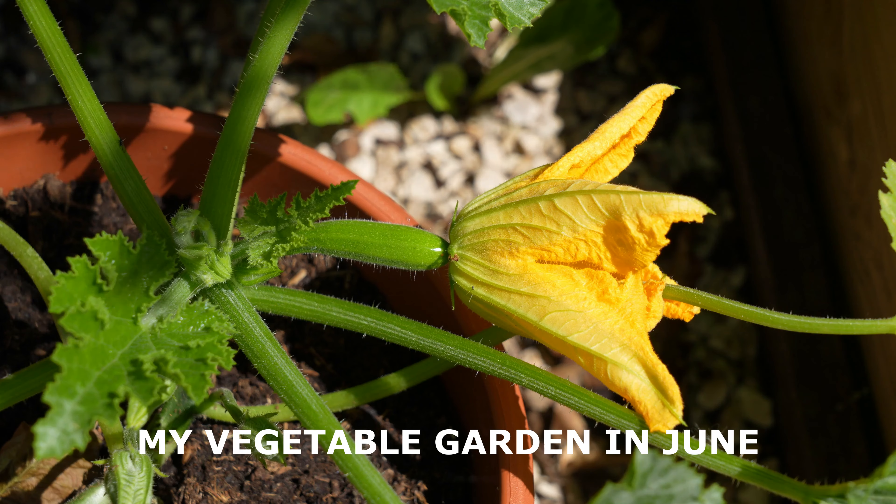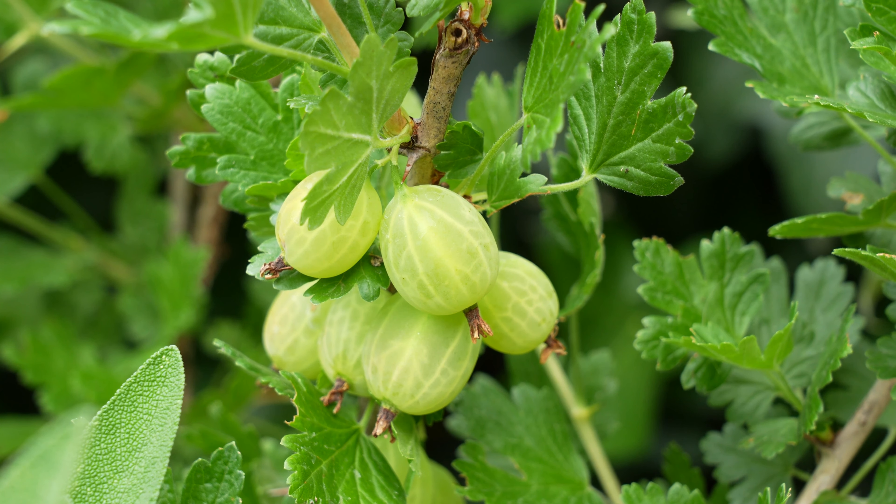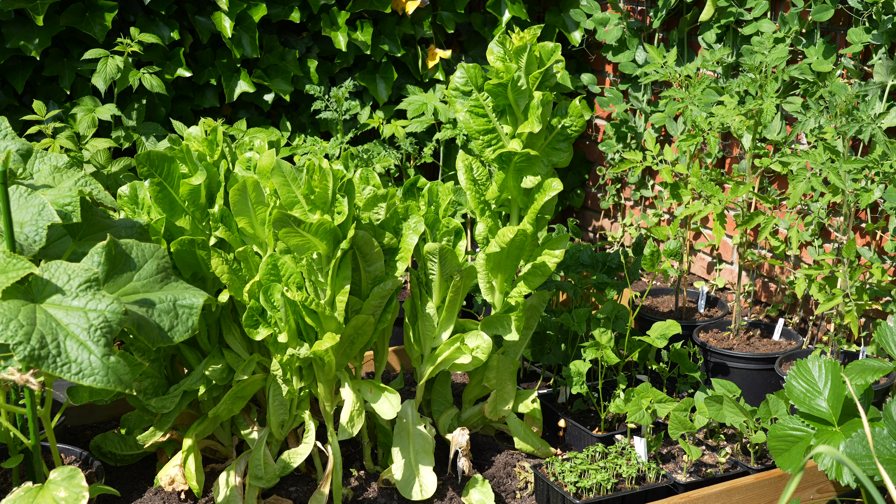Welcome to my garden. After a very cold spring we finally got some warmer weather and the plants in my vegetable garden started growing.